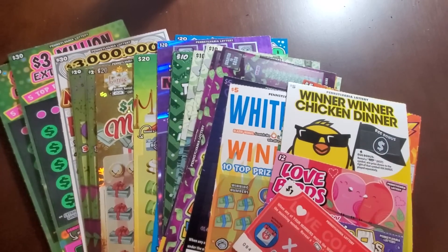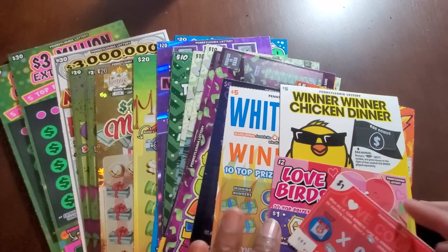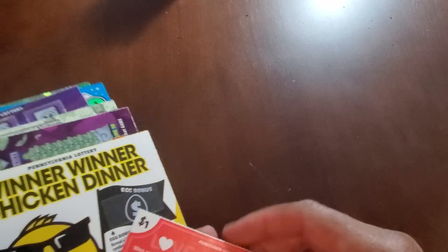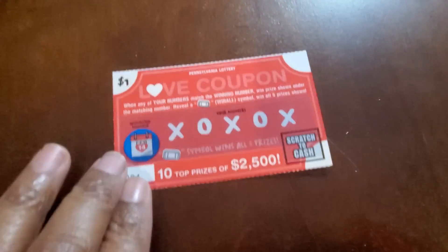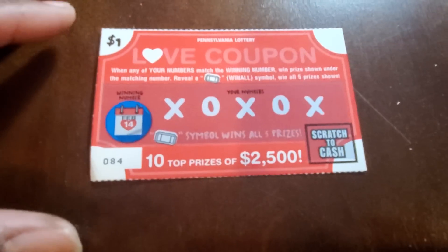Welcome back guys, we are here with two hundred and seventy dollars worth of scratch tickets — everything I bought from a vending machine at my store in the Little Britain store. We're gonna run through all 24, maybe 26 tickets. We'll start off with the Love Coupon.